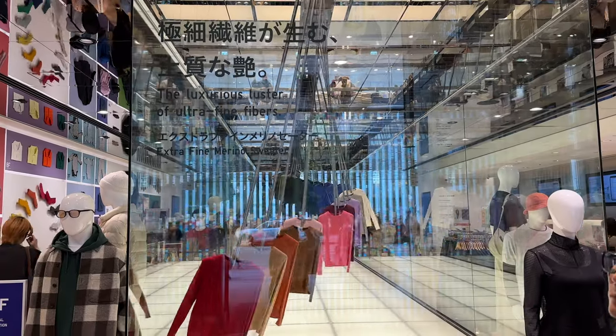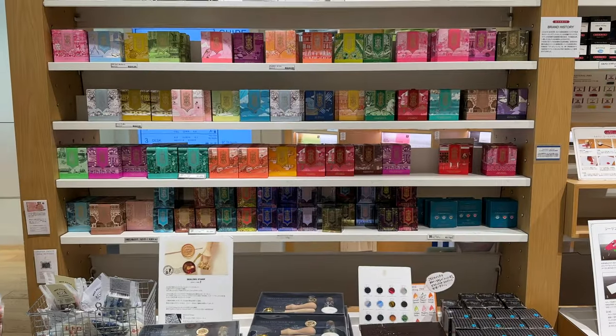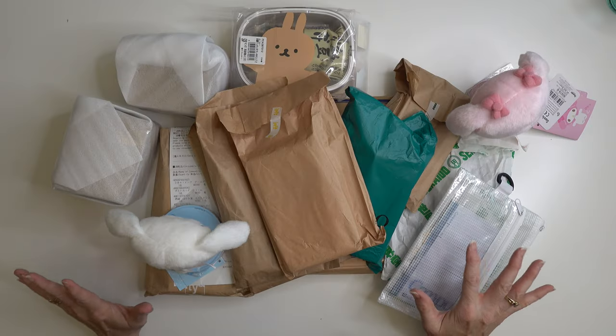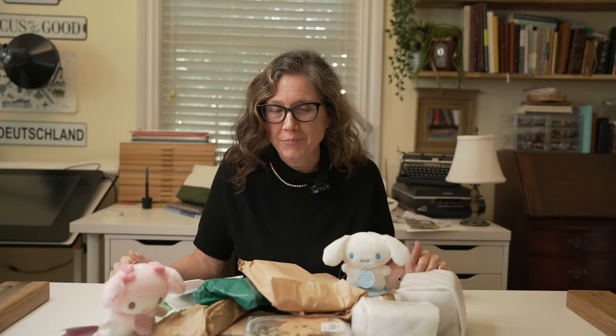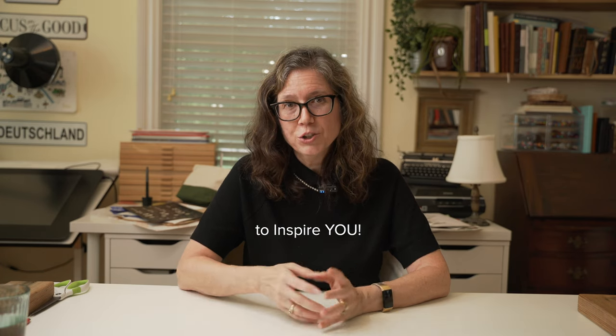That was my first time going there and let me tell you, the Japanese people have a great sense of design and their aesthetic is just beautiful. Not to mention they have some amazing art stores. I want to show you today my haul from the art stores as well as the other things I bought and brought back from Japan. I'm not doing this to be show-offy but more to be inspired with how another culture has produced such beautiful things. So let's get started.